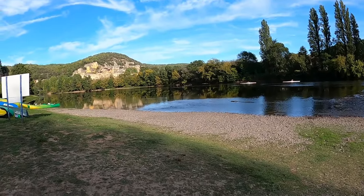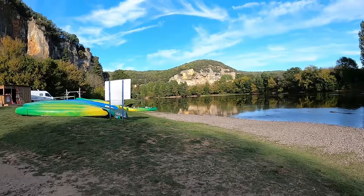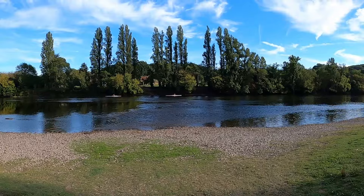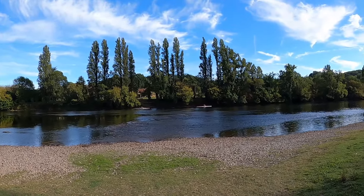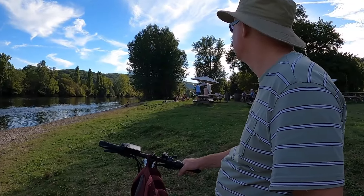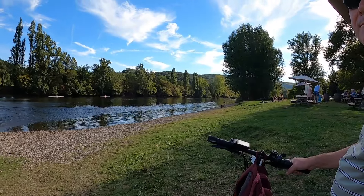That is the river and you can actually swim in this river. You can take a dip and there were loads of people in it earlier. You can hire your canoes and you can go for a super, super canoe like them two over there. And there is also a little bar there as well.